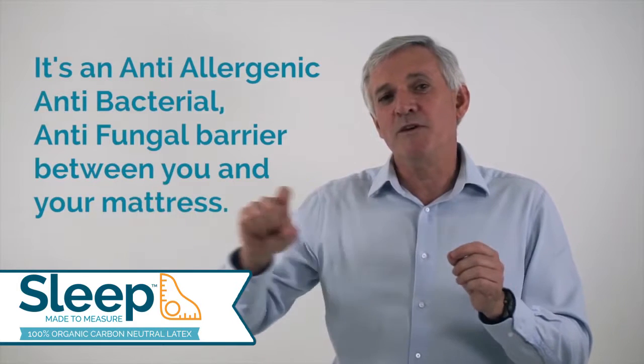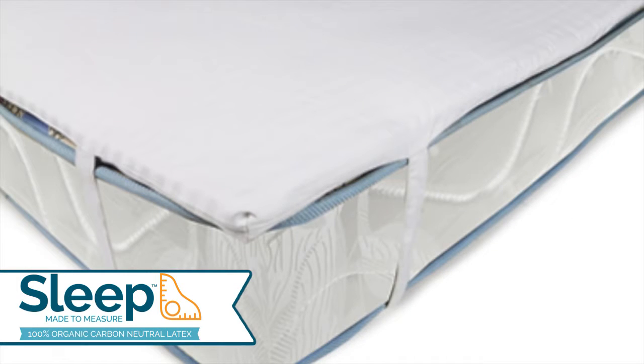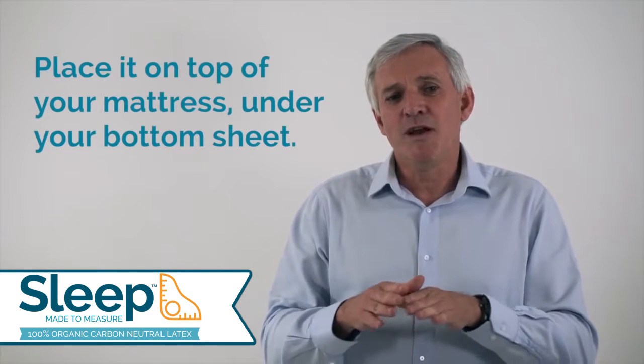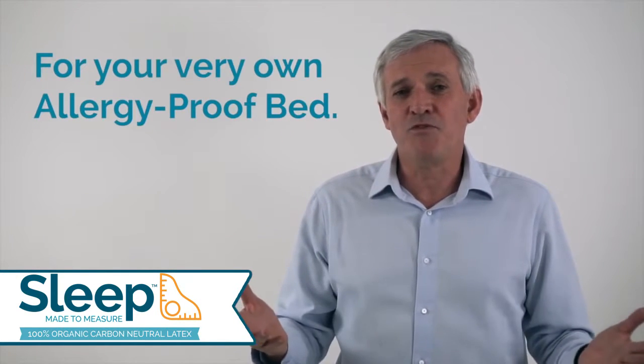So when you sleep, you sleep on that topping of your bed. We have two versions — one comes without corner straps and one comes with corner straps. All you simply need to do is place it on top of your bed, place your sheets over the top, and you've got an allergy proof bed.